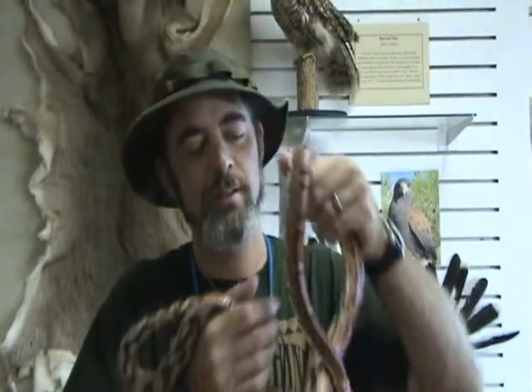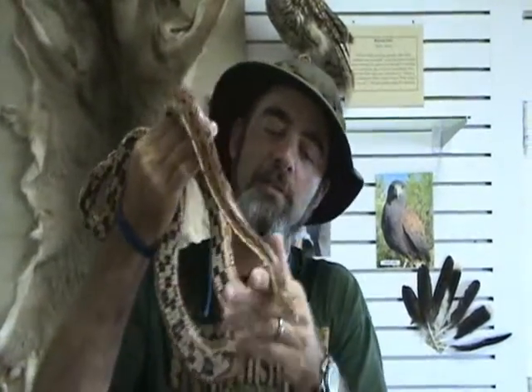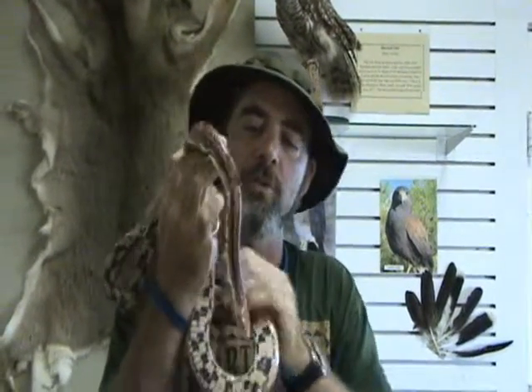This last snake is one of my all-time favorites — a corn snake. It was the first pet snake that I ever had. You're probably wondering, why is it called a corn snake? Well, it's because they eat corn on the cob. Not.